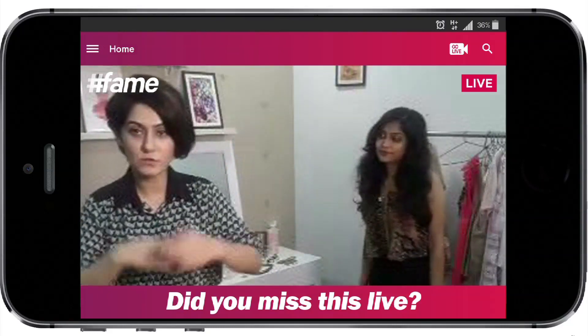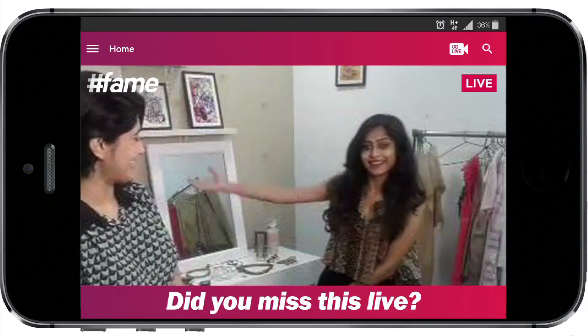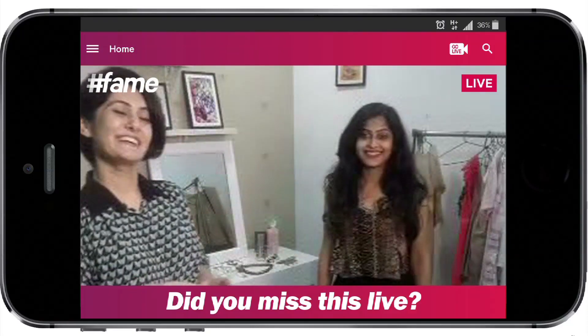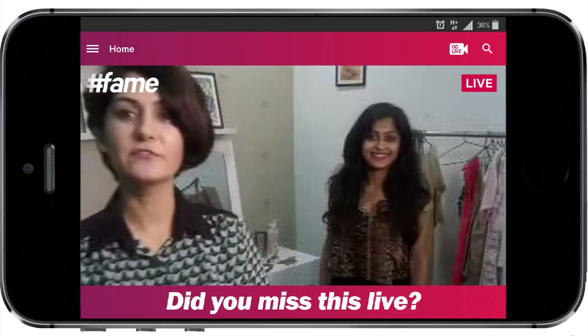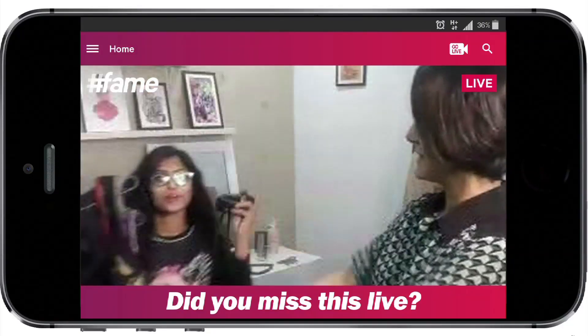Priyanka has gone from looking nerdy and geeky to glamorous, chic, and really pretty — which is fun. If you guys want a makeover, you can also write to us and we'll give you a makeover. Bye Priyanka.